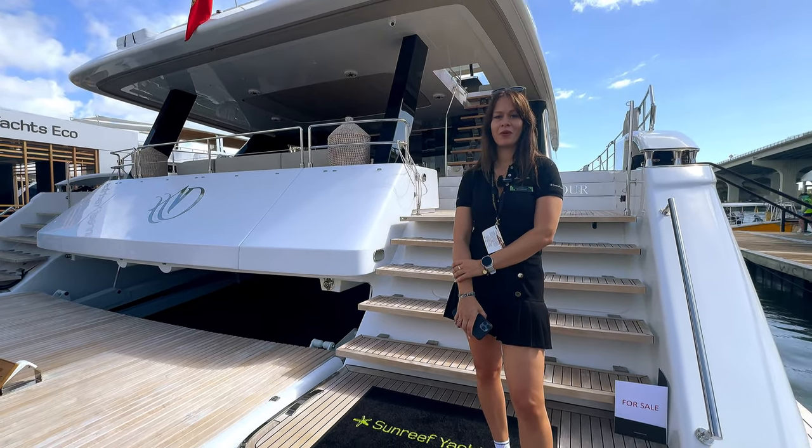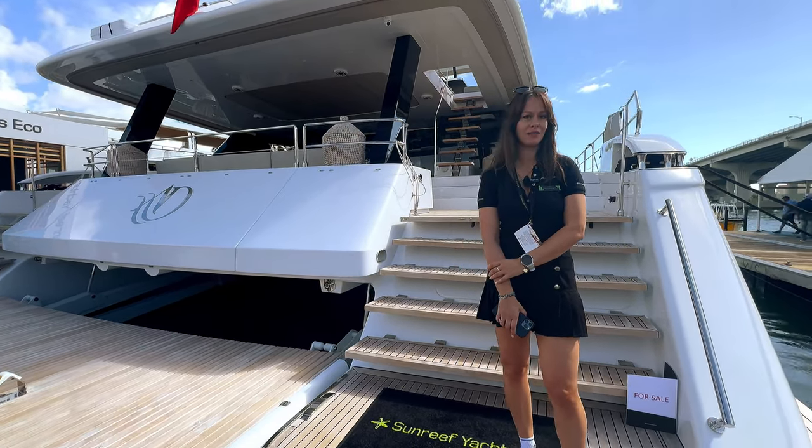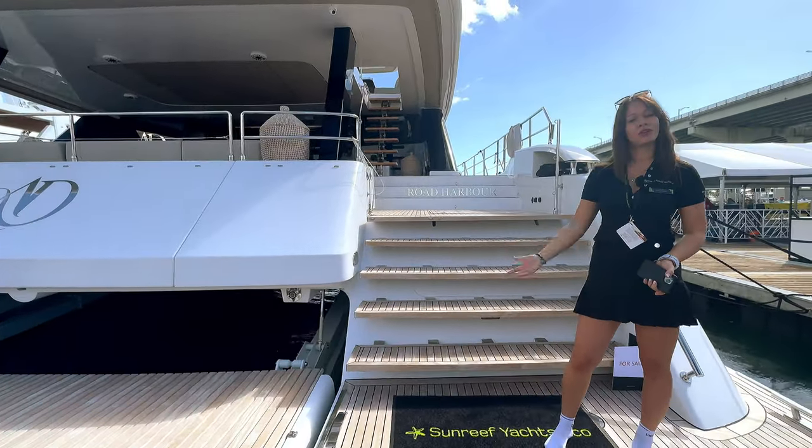Hello, it's Marta from Sunreef Yachts. Right now we are on board the 70 Sunreef Power Alma Diva. It's a beautiful catamaran, two hulls, fully custom-made.